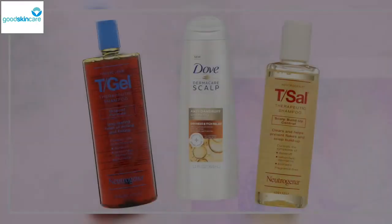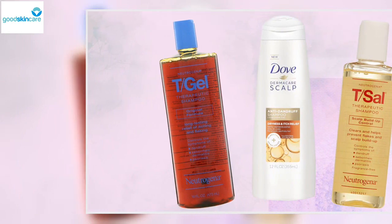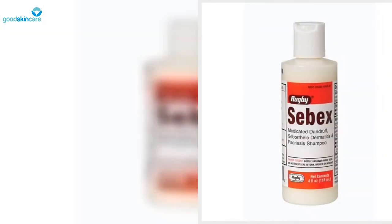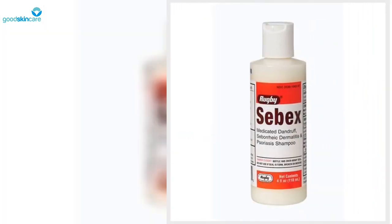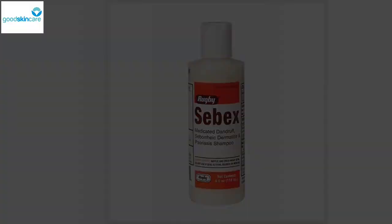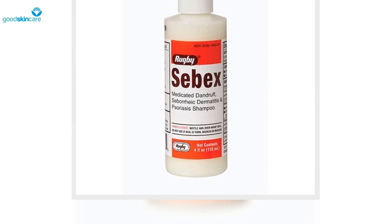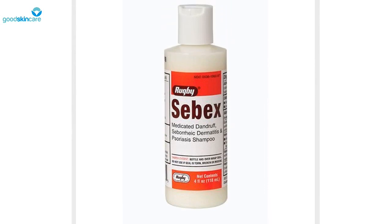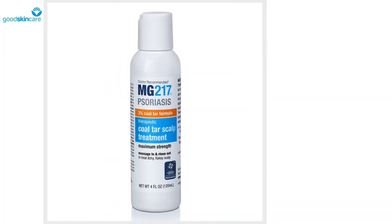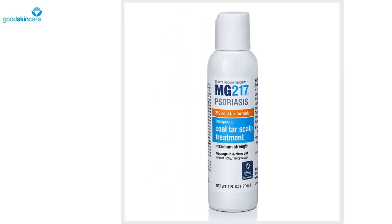Ahead, find Shah's favorite shampoo picks for scalp psoriasis, as well as other expert recommendations. Rugby Sebex Shampoo: the packaging might look like something your dad would buy at a sports shop, but this salicylic acid and sulfur-infused shampoo packs a mega punch and goes in on buildup caused by psoriasis. It's one of Shah's top recommendations for those who struggle with any type of scalp concern, though it proves especially helpful for those with more severe conditions.